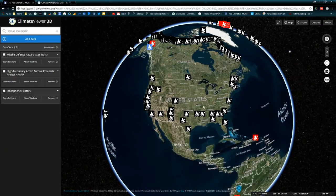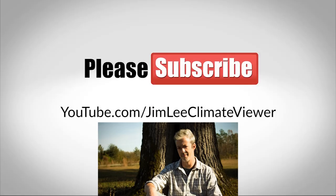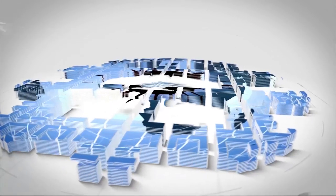So leave me your thoughts in the comments. Please support my work by clicking the donate button — PayPal.me/climateviewer. Unless someone like you cares a whole awful lot, nothing's going to get better. It's not.